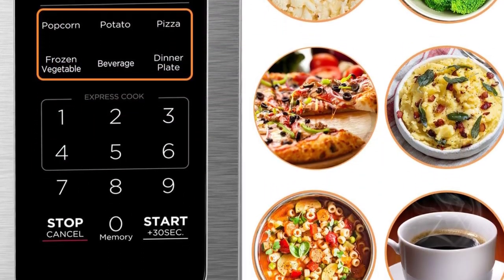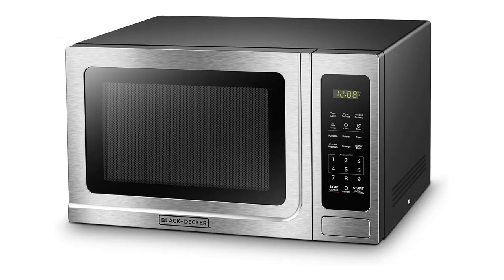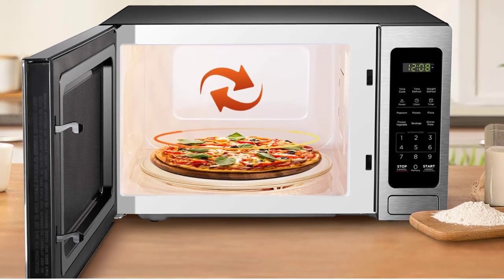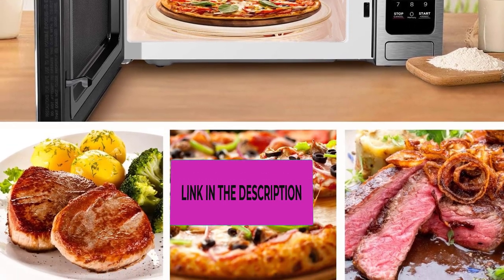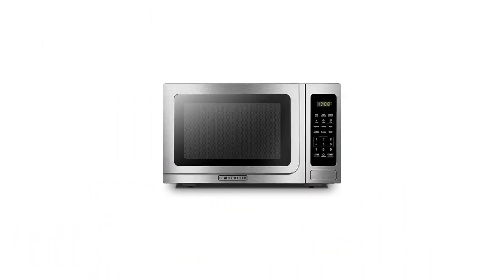Featuring a 0.7 cubic feet capacity, this microwave is suitable for small to medium-sized households, dorm rooms, or offices. The 700 watts of cooking power ensure quick and efficient heating for various food items. The turntable inside promotes even cooking by rotating your dishes throughout the cooking process. The digital control panel features push-button settings, and the microwave includes a child safety lock feature for families with young children.